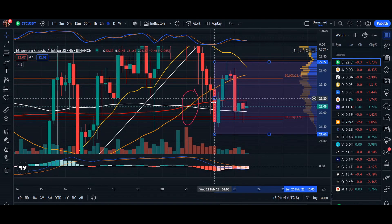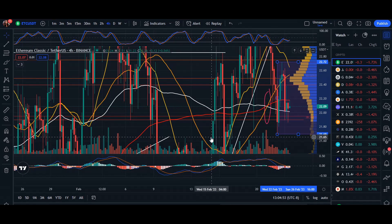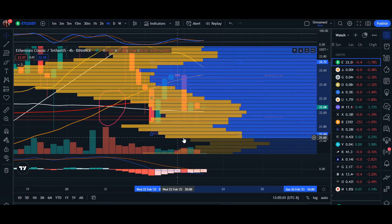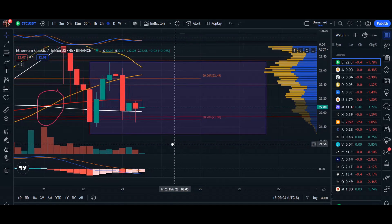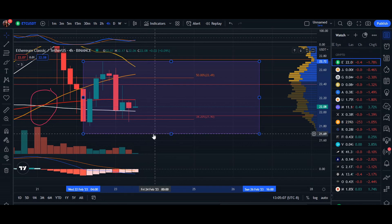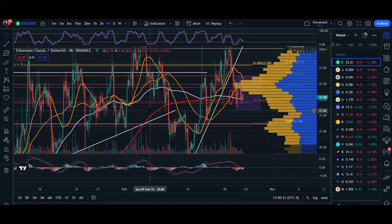If I expand this support line, we can see multiple candlesticks retracing down to this level, with a few areas dating back to the last week of January into mid-February coming down to retest this area. It is a known area of support that we may test in the next couple of hours. If we break that area of support, we'll take a look at supply and demand.